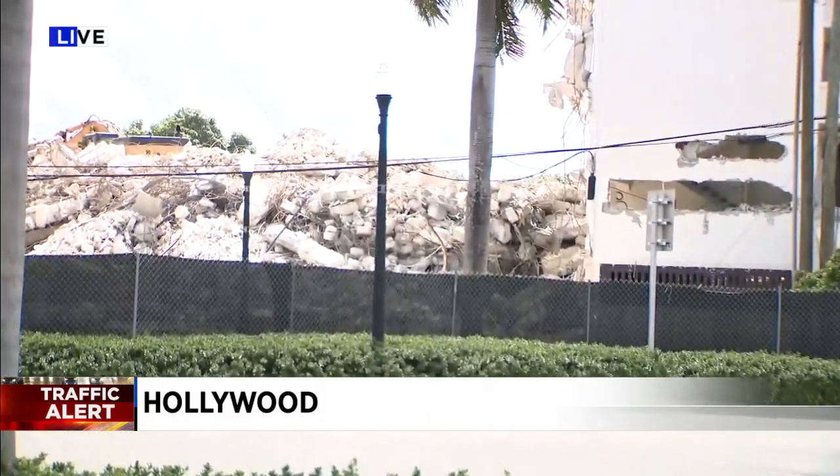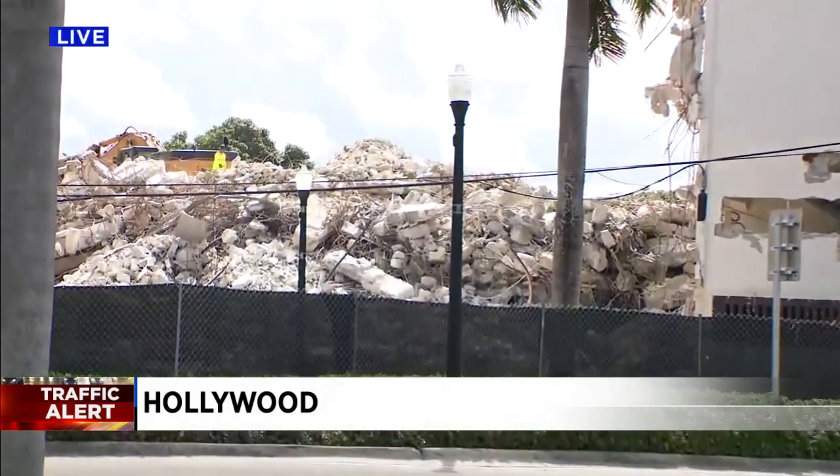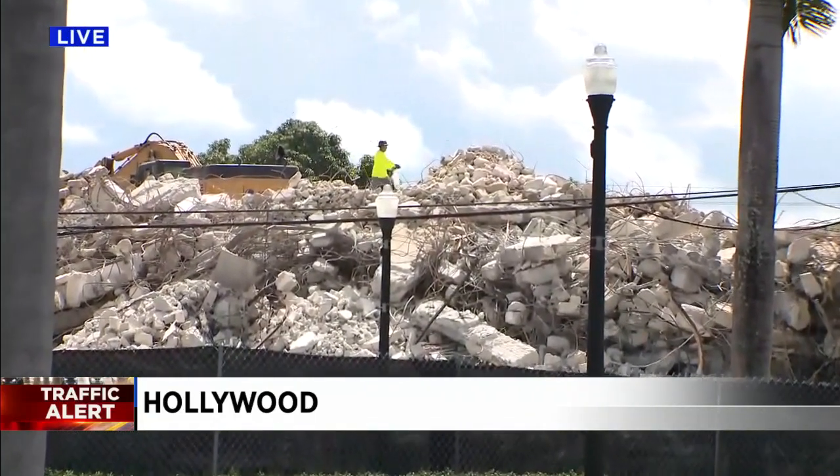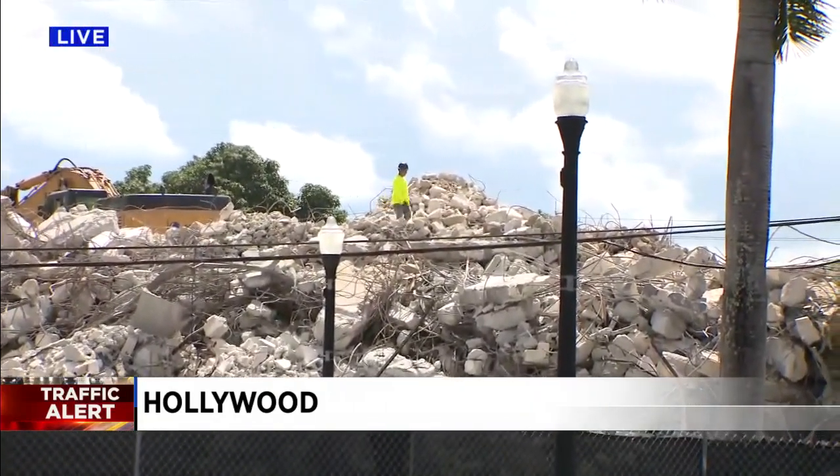Right now things aren't too bad, but obviously in this area of Young Circle in Hollywood, things can become a bit of a headache, especially around rush hour. You can actually see what is left of the Hollywood Bread Building right behind me. Excavators are actively moving debris around this pile. And we do have video from a viewer of the demolition.